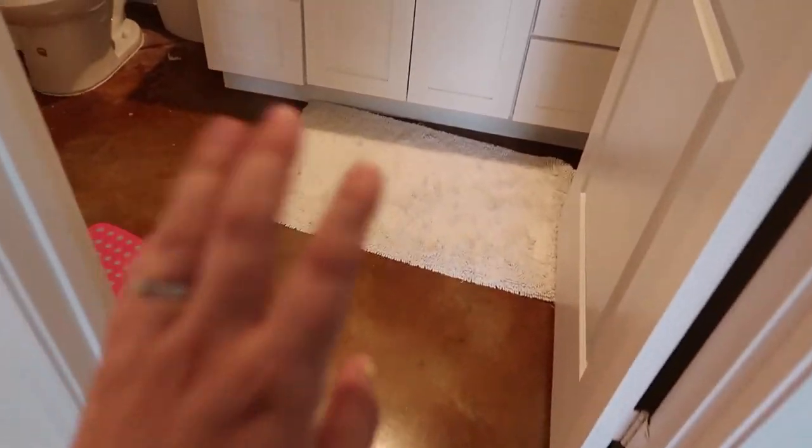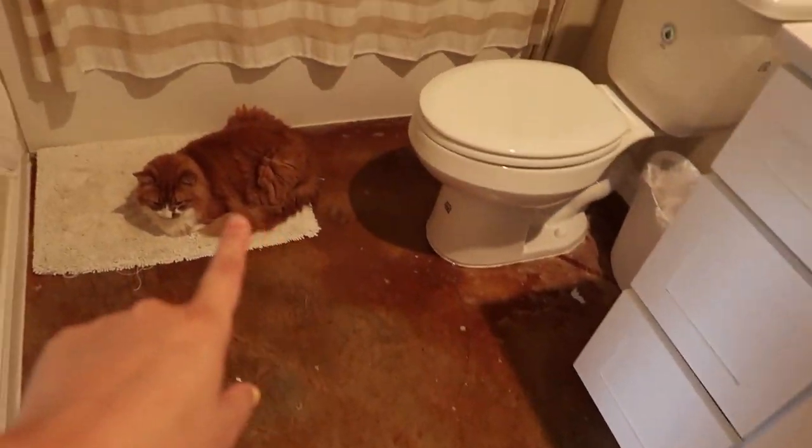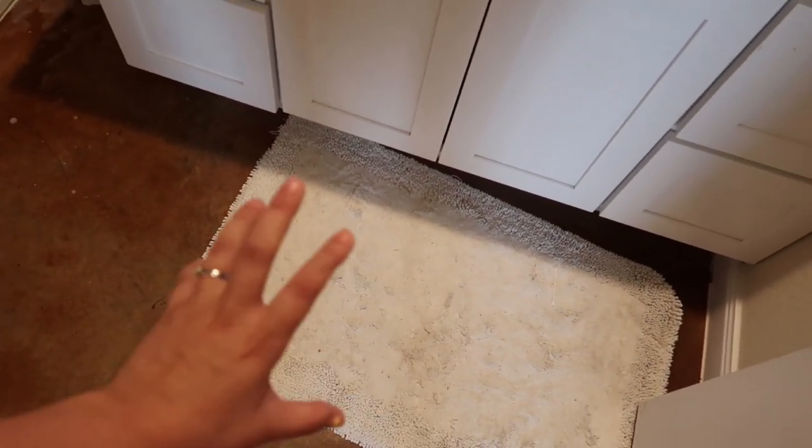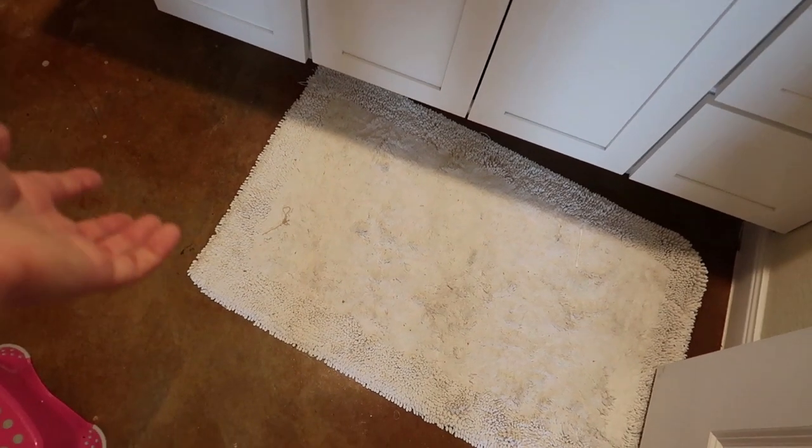And then in here, these rugs were hand-me-downs. I love them — they're such good quality. They come out so fresh whenever you wash them, but you do have to wash them frequently.